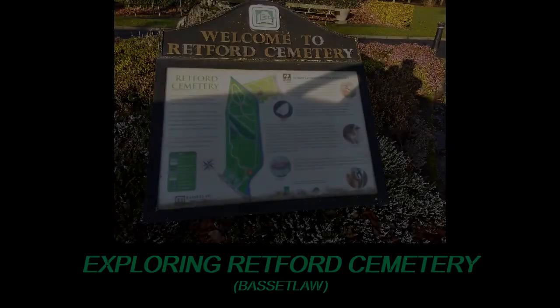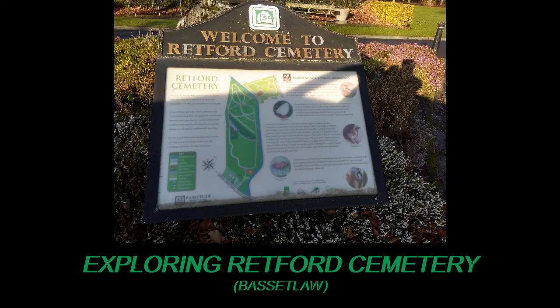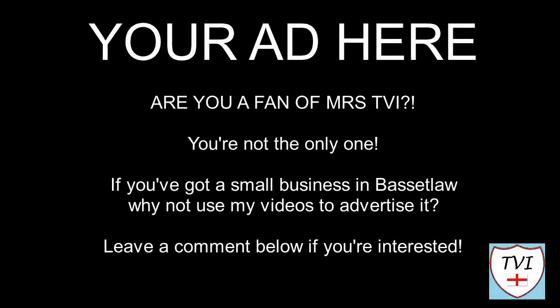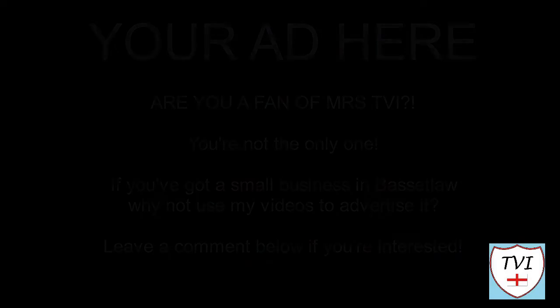I am currently standing in Wettford Cemetery. I'm going to take a little walk and pick up on some interesting places and points to note. I won't be investigating anything that's a recent burial because I don't think it's appropriate, but I will be having a look at the history of this place and looking at some of the older monuments here.